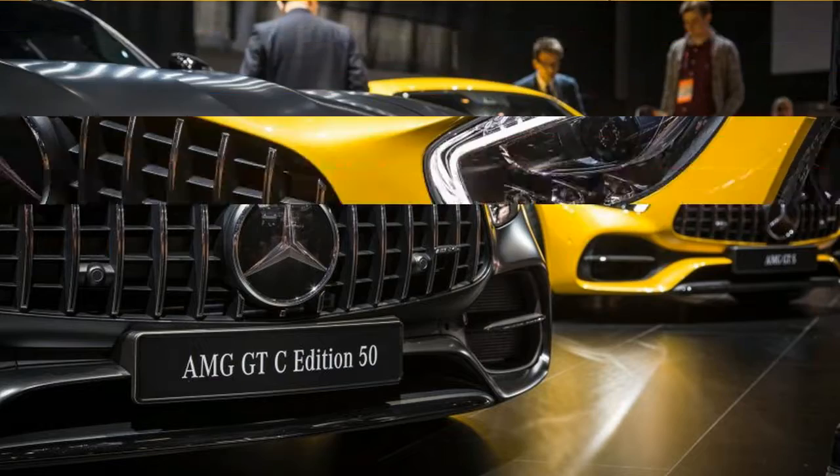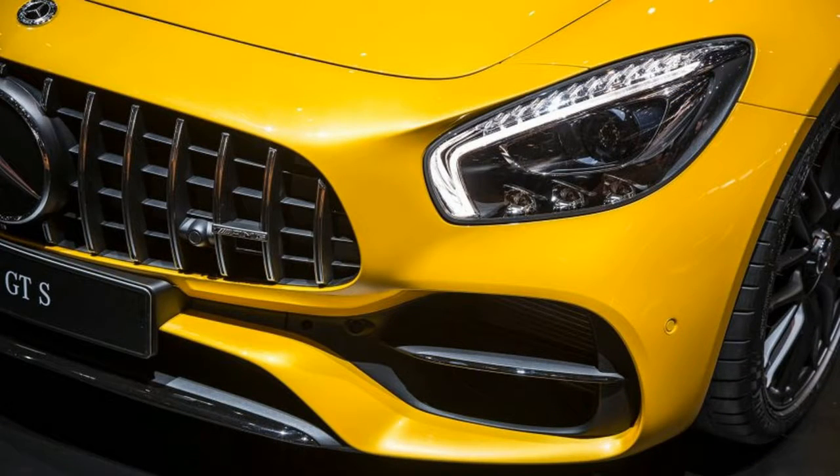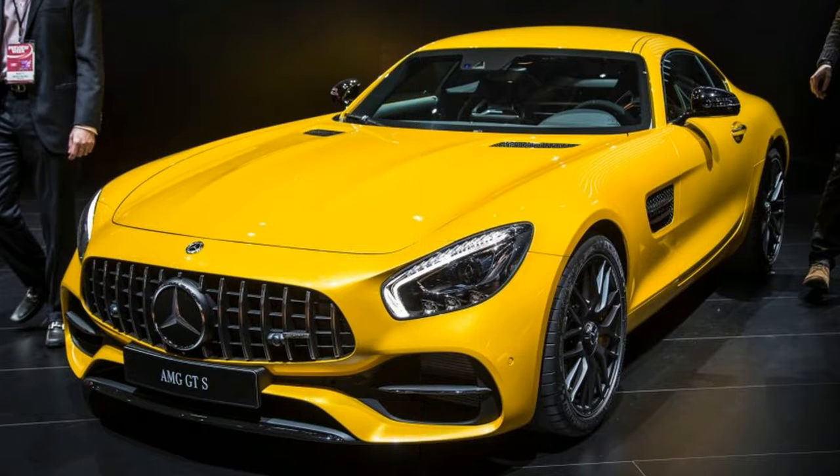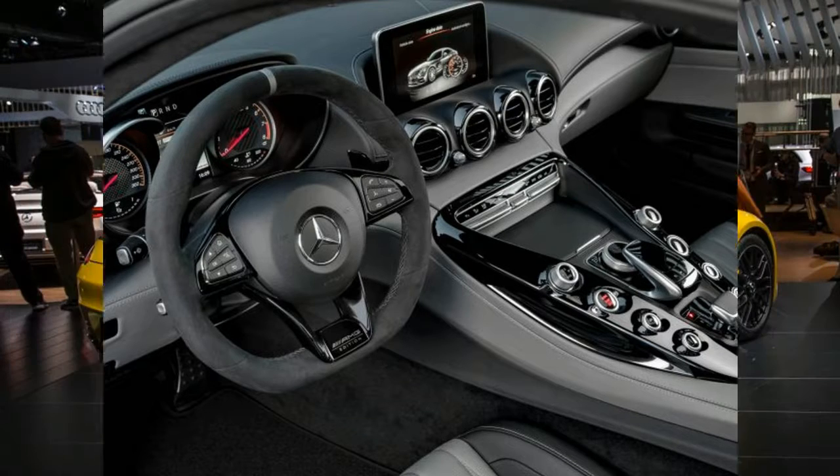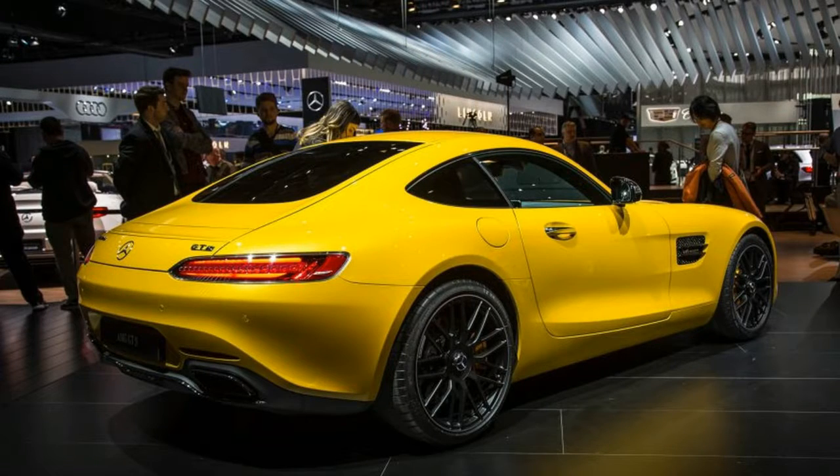The new addition to the AMG GT lineup sits above the base GT and the GTS and just below the wild, winged AMG GT R. Not surprisingly, it mirrors powertrain specs, styling, and equipment levels of the AMG GTC Roadster that debuted two months ago at the 2016 Paris Auto Show.